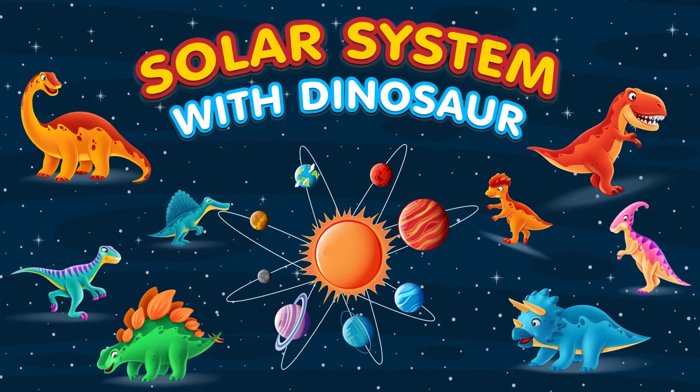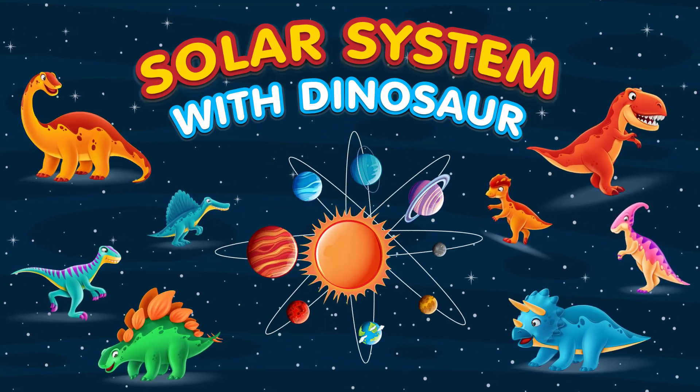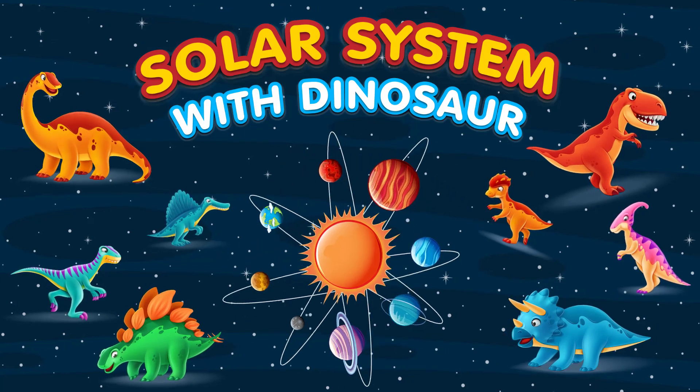Today, we're going to combine our love for dinosaurs with our curiosity about the vast wonders of the solar system. Get ready to blast off into an incredible adventure.